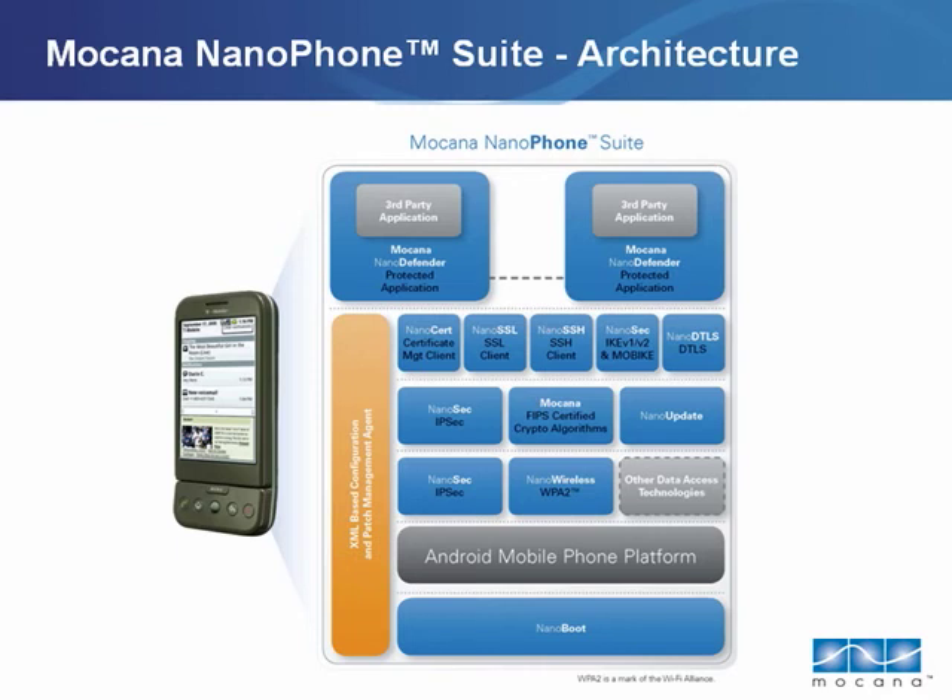The Nanophone suite contains specifically optimized cryptographic implementations that typically offer 200% to 400% performance improvements over open source crypto implementations, while occupying less than one-tenth of the memory space. When crypto is no longer a bottleneck, security becomes completely transparent, and users get true 3G and 4G experiences from their phones.